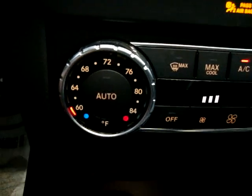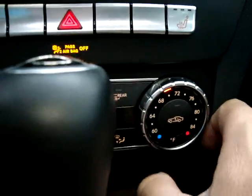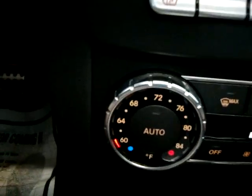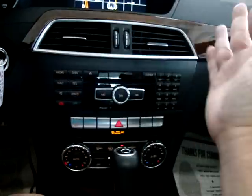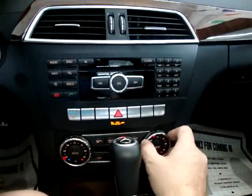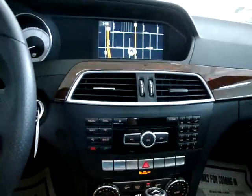Still under the full factory warranty — I believe it's 4 years, 50,000 miles bumper-to-bumper on this unit. We've got dual climate control: the wheel on the left controls the driver's side, the wheel on the right controls the passenger side. So you can set the passenger side to 70 degrees while the driver's side stays at 60 — great if you and your wife prefer different comfort levels.